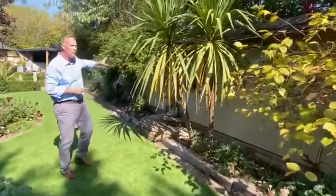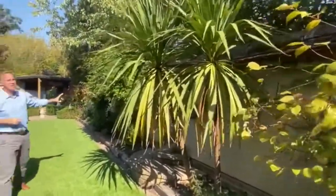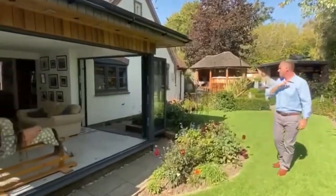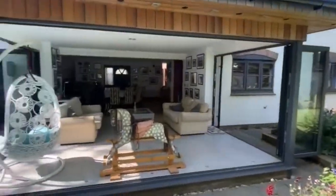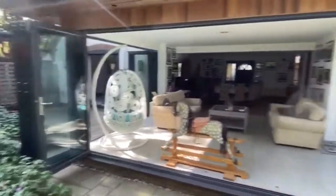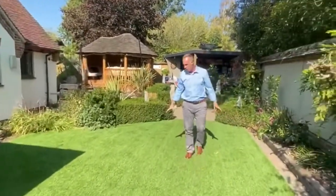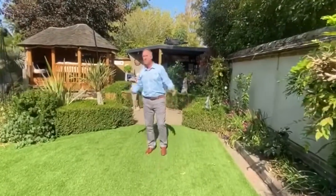We're enclosed by delightful walled gardens, backing onto another garden's orchard. Just looking back at the delightful conservatory and all the internal accommodation. The grass here is artificial turf, so it's maintenance-free. Lovely sunny garden, as you can tell.